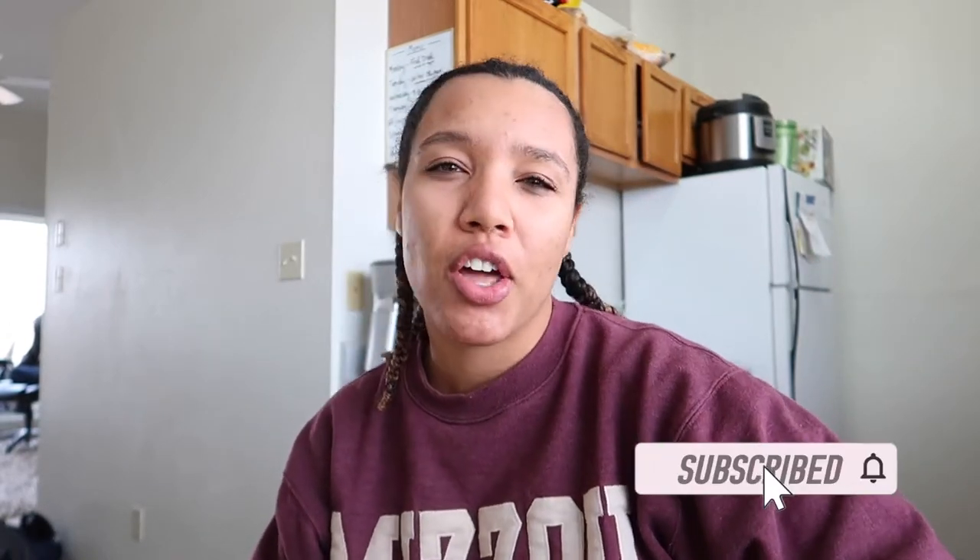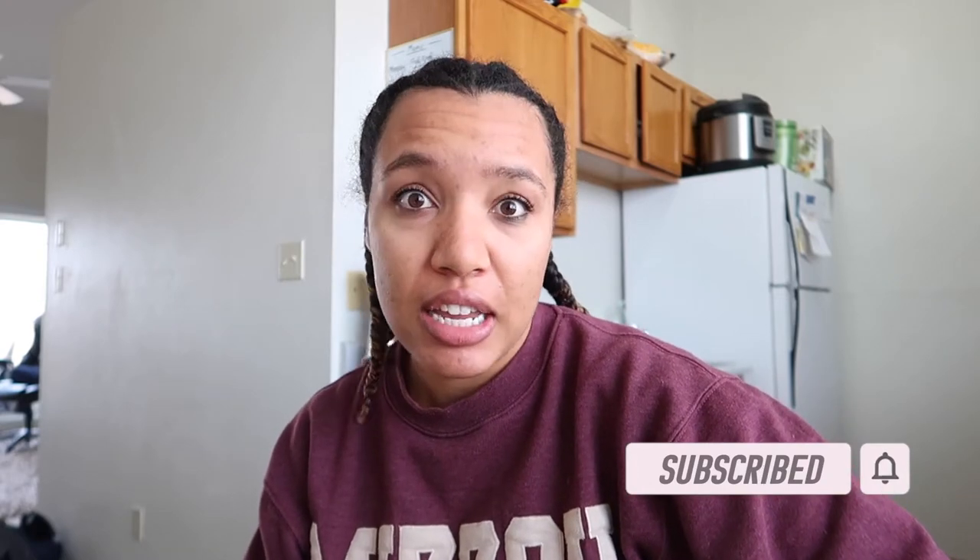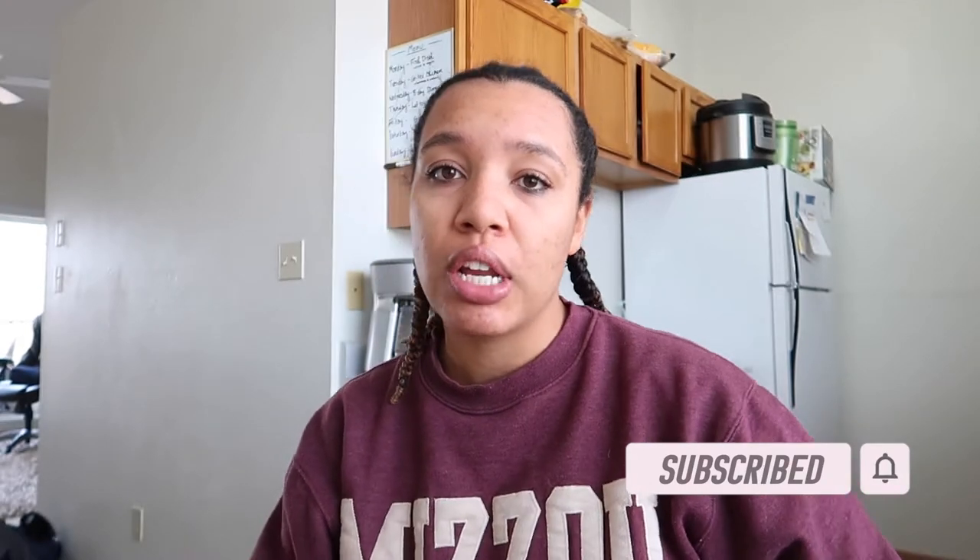Hello guys, good morning! If you don't know me, I'm Casey. I'm currently going to school at the University of Missouri and I am a hundred percent online. So I thought I would take you through my day in the life and what it's like to be an online student.